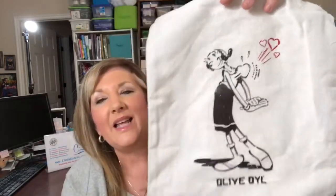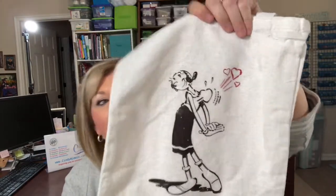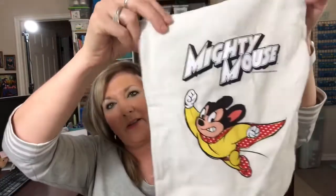They had some cloth bags that are like vintage or nostalgic. This one has an olive oil design — I just think it's adorable, and I saw it in another video and had to find it. Then Betty Boop — she is working it, very popular — and then Mighty Mouse. I remember Mighty Mouse growing up; he's the first cartoon with opera or something in it.